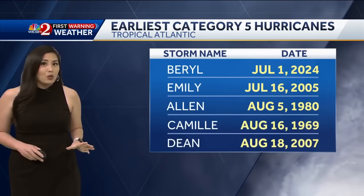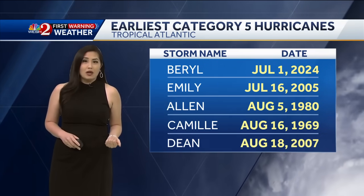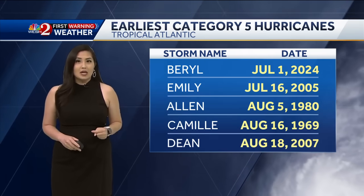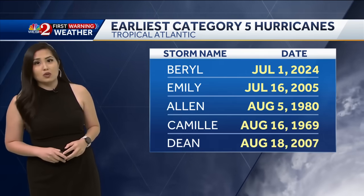Hurricane Beryl is actually the earliest category five hurricane ever developed in the Atlantic Basin. It formed July 1st, and the second earliest was Emily, which developed on the night of July 16th. So again, a very historic storm with many firsts associated with this system.